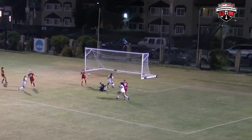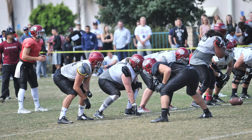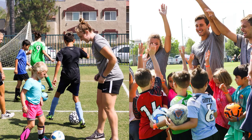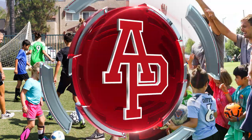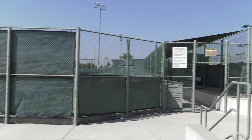In addition to serving as the home for Cougar soccer, the complex has been utilized for spring football practice, club rugby competition, youth soccer events and camps, and other activities.